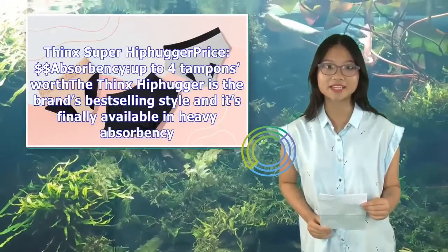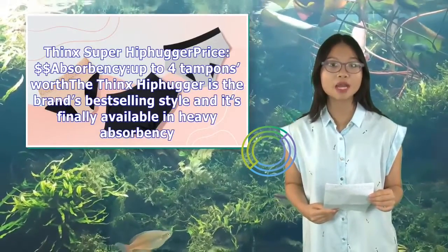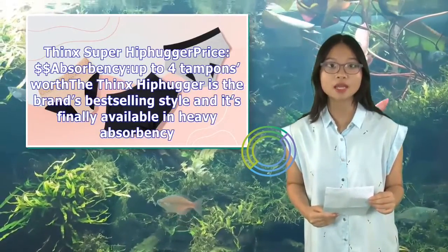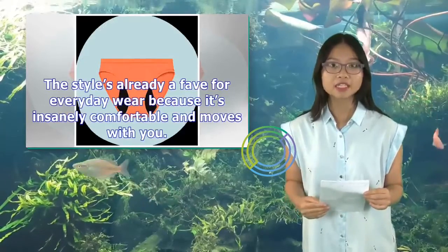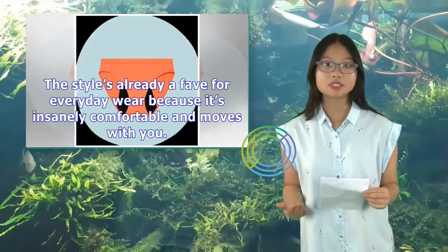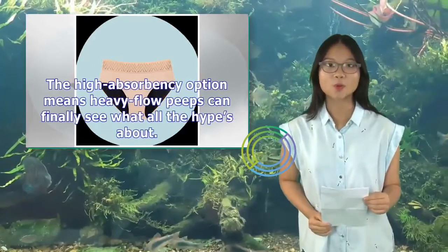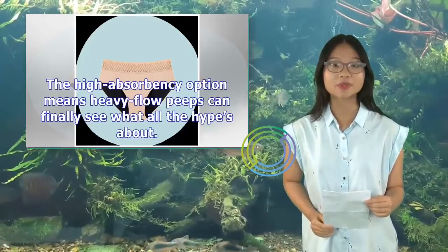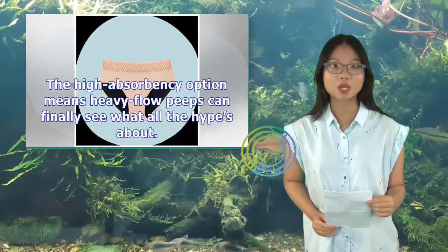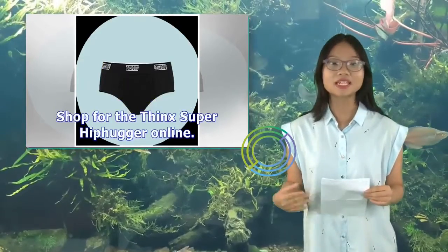Think Super Hippiger — price: $, absorbency up to 4 tampons worth. Think's Hippiger is the brand's best-selling style and it's finally available in heavy absorbency. The style's already a fave for everyday wear because it's insanely comfortable and moves with you. The high absorbency option means heavy flow peeps can finally see what all the hype's about. Shop for the Think's Super Hippiger online.